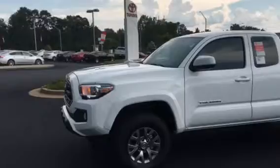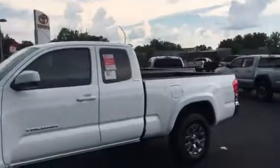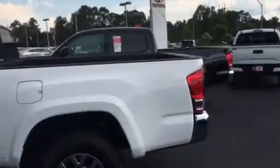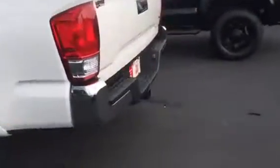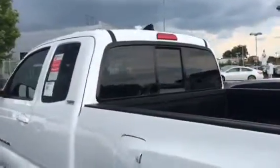This one has the SR5 package on it with alloy wheels. There's the access cab, six-foot bed. It is a 2016. This one's got the chrome bumpers and a towing package on the back. It does have the V6 in it also.